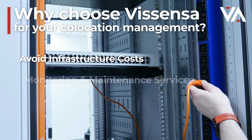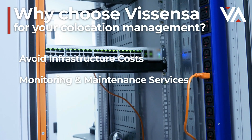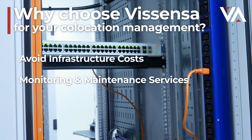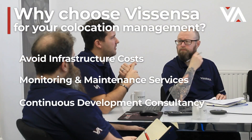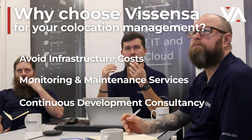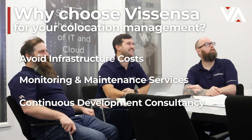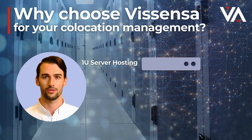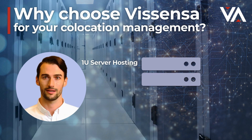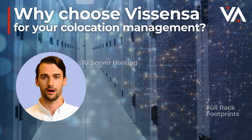With co-location hosting services offered by Vicenza, you get the added benefit of our expertise for the monitoring and maintenance of your system. Our expertise in finding the best solutions for your company's specific requirements means we build a relationship from the start and provide recommendations as part of your journey. With a range of rack sizes available from one new server hosting all the way through to full rack co-location footprints, our consultancy services will ensure you have exactly what your business needs.